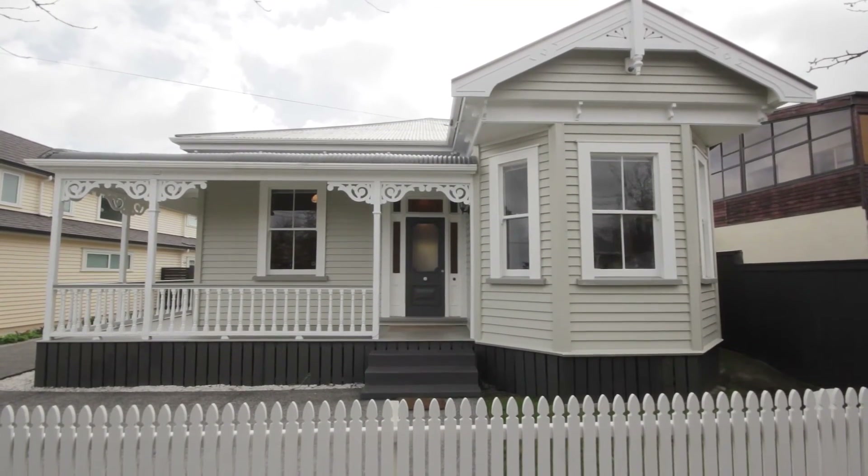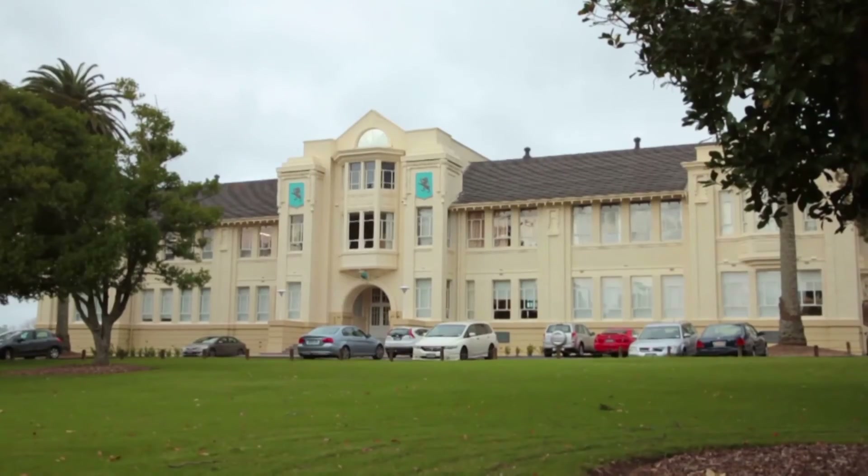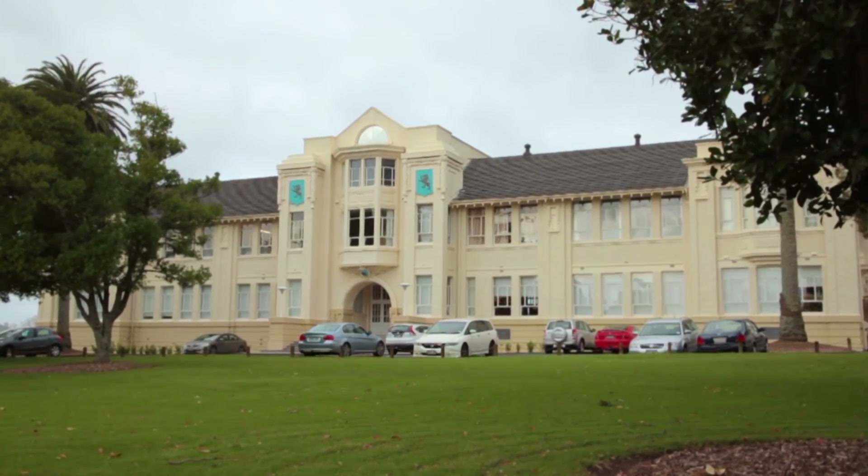And don't forget, it's on its freehold title. Great school zones — zoned for both Balmoral Primary and Intermediate, and of course it's in zone for Mags and Auckland Girls Grammar. So very good options for the school zones. We look forward to seeing you on the weekend. Please come along.